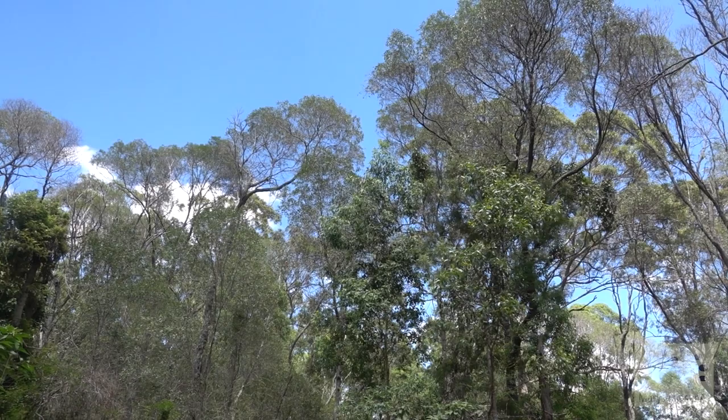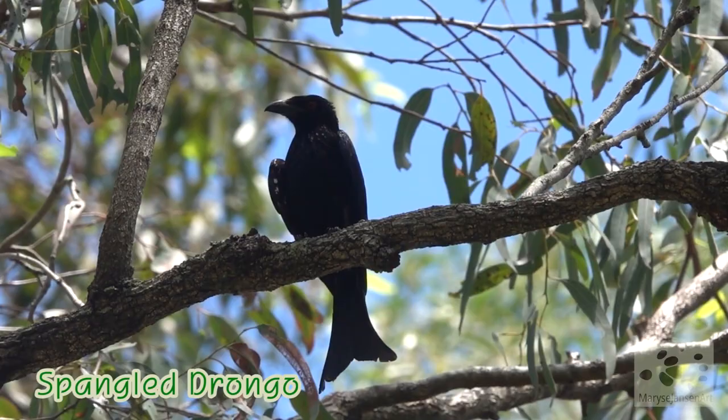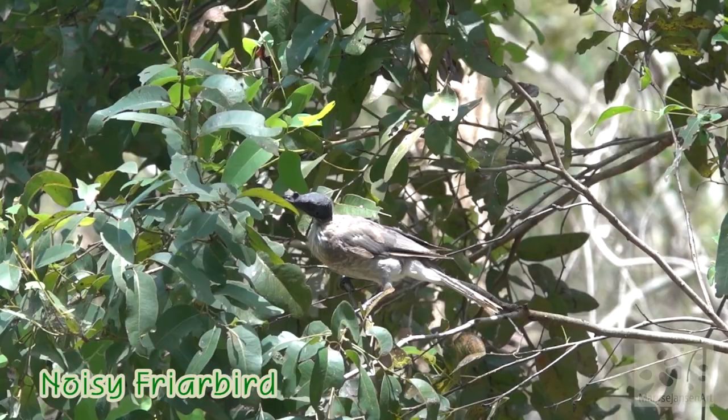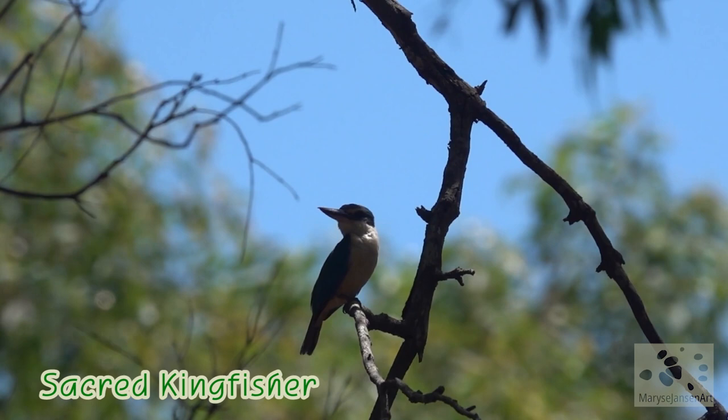Listen to the birds calling here — I can hear friar birds and drongos. There is a drongo, a spangled drongo. You can recognize it by the forked tail and the red eye. And the noisy friar bird over here also has a red eye and a bit of an ugly little wart on the top of its bill. This is one of my favorites — the sacred kingfisher. Such a pretty bird.